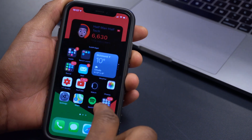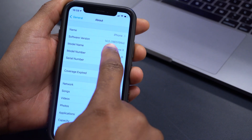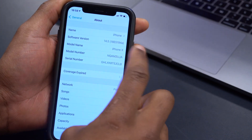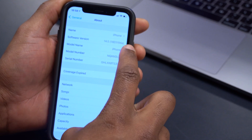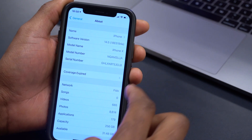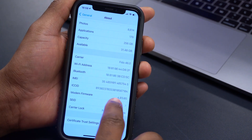Let's look at the software changes. Going to General > About, the software version is 18E5194a — this is the third consecutive 'A' update for iOS 14.5. Before this we had 18E5186a, so it's just incremented by a few digits. If you have the iPhone X, the modem firmware version shown is 4.03.05.